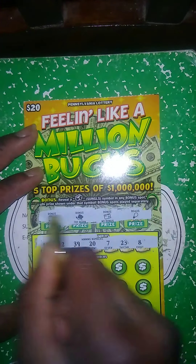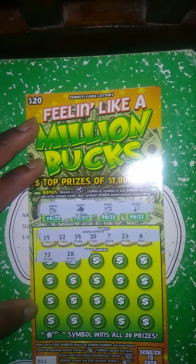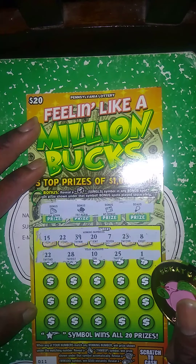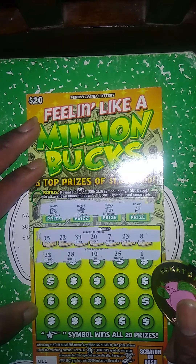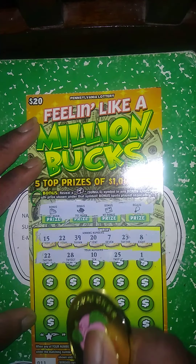Winner numbers: 15, 22, 39, 27, 23, 8. My number is 22 — we got a winner! First scratch, first match. I like it. My last video I had a first scratch, first match on the Cash for 100 money ticket, and that was the only match but it was in the first spot. One scratch, one match.